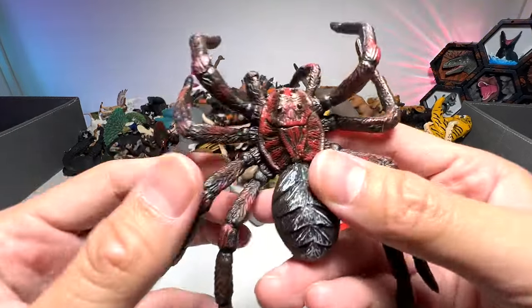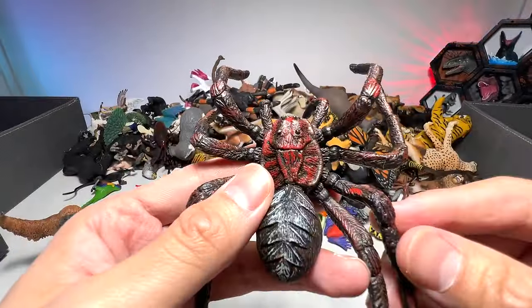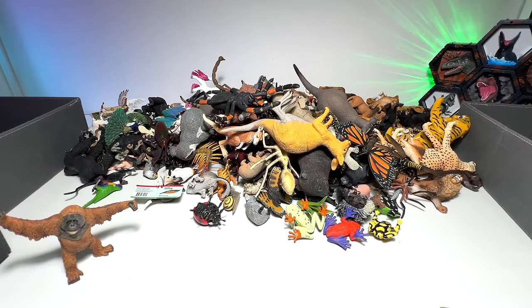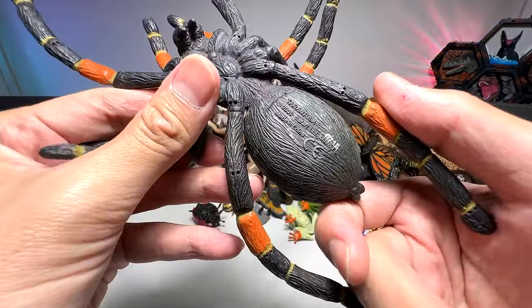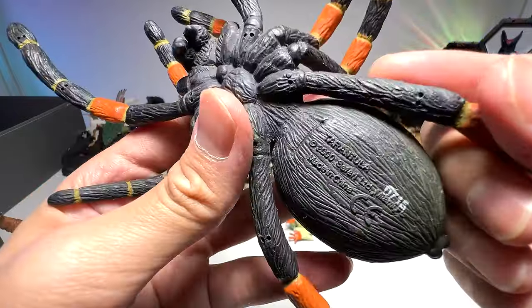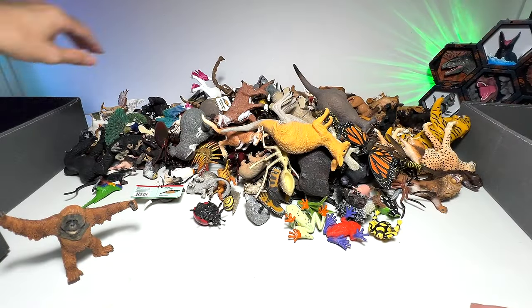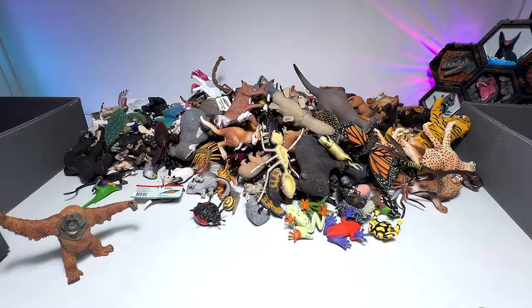We have a spider right here — I think this is a tarantula spider. Yep, this one as well, a tarantula. A 2000 Safari LTD figure. And here we have a kangaroo right here.